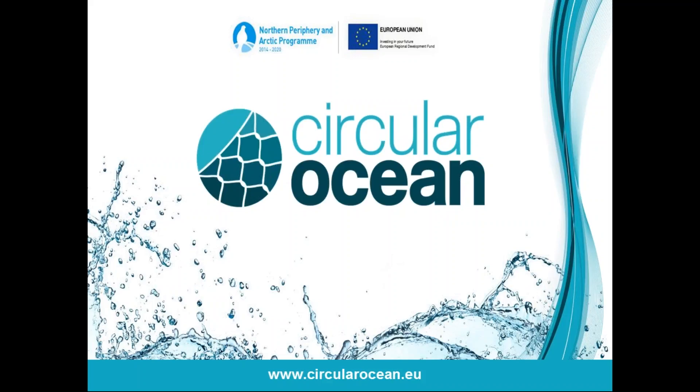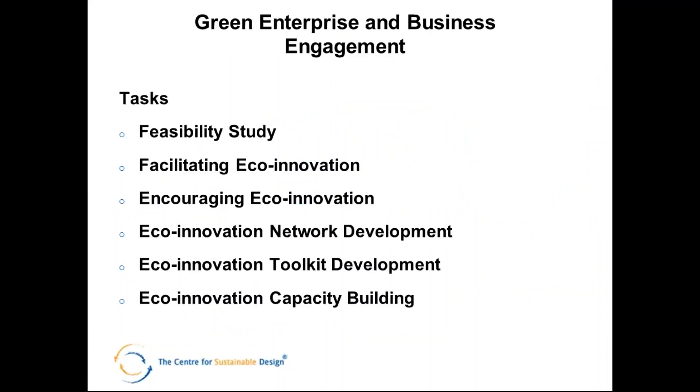A few examples from Circular Ocean about some of the things we've been doing. Within the project, we're particularly focused on the green enterprise and eco-innovation aspects. The areas we're looking at in the future include a global competition to look for new solutions. We're also able to offer within the northern periphery area free support to SMEs interested in developing products, and we're actively looking for examples of products for a small booklet we're producing on various products from nets and ropes.